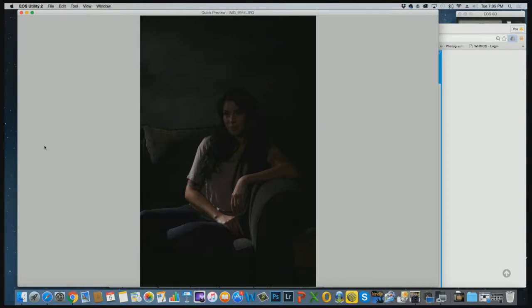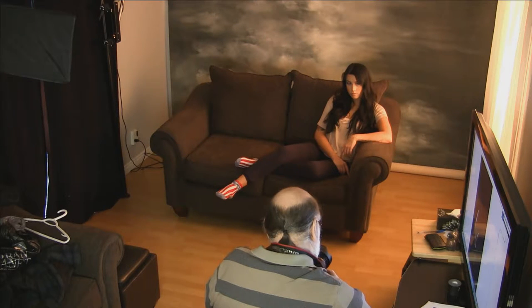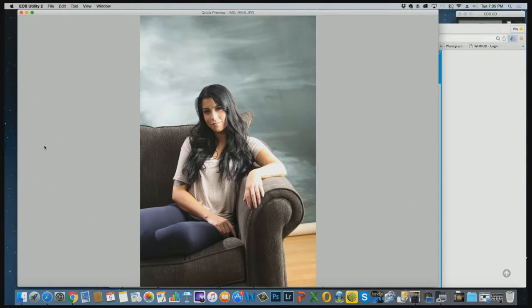I'm just going to do a couple of test shots to start us off and see how our lighting is going because we haven't fine-tuned the lighting yet. There was no flash — that didn't work, it looks a little dark. Still a little dark. Okay, that's better — something wasn't firing.